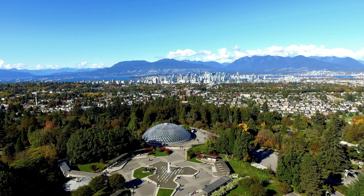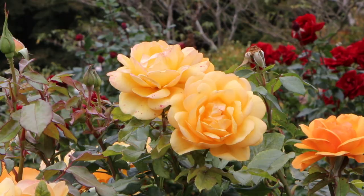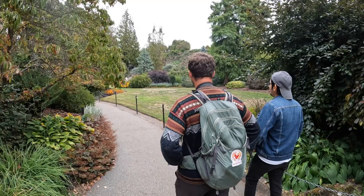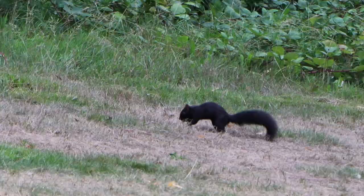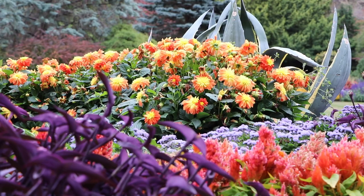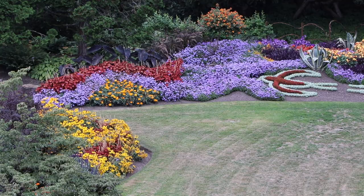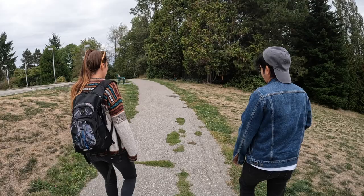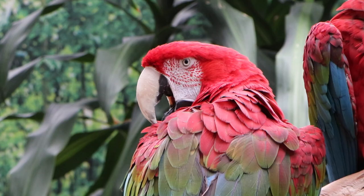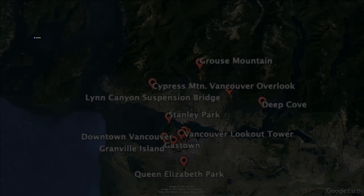Located on the highest point of the city, Queen Elizabeth Park offers panoramic views of Vancouver. Spanning 130 acres, this urban oasis is a great escape from the hustle and bustle. The park features manicured gardens, vibrant flowerbeds, and rolling lawns, making it a perfect destination for a leisurely stroll. There's also a conservatory with many exotic plants and birds.